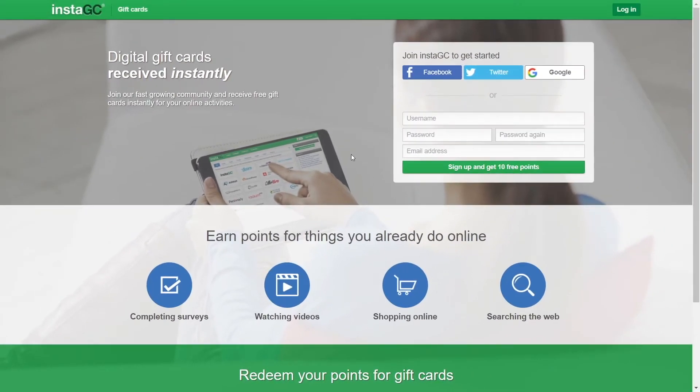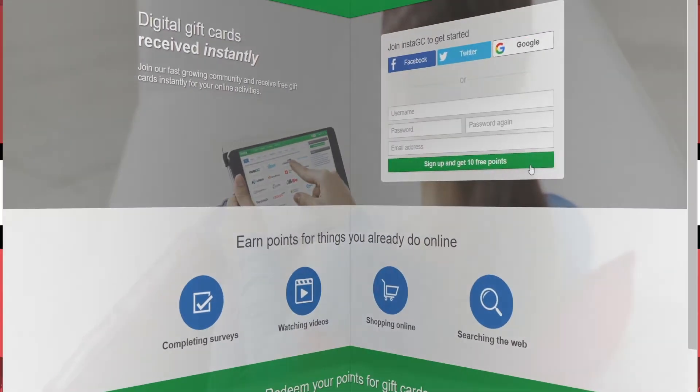In order to join this page, you just have to click on the Facebook, Twitter, or Google account button. Or if you want, you can just enter in your username, password, and email address, which has to be valid. Then just click on the sign up button and you will get 10 free points right off the bat.